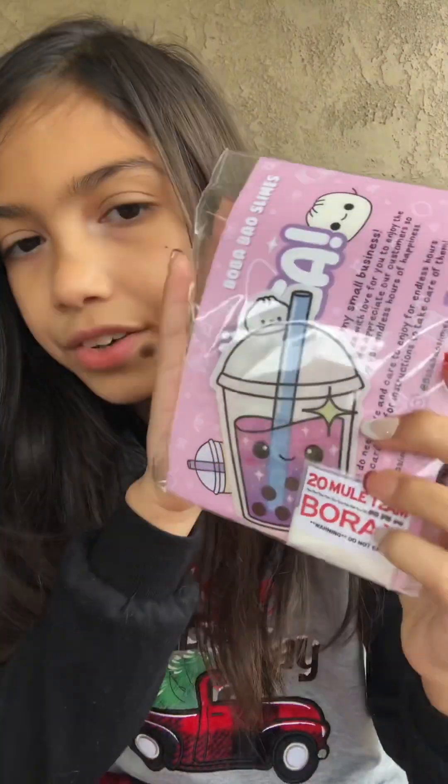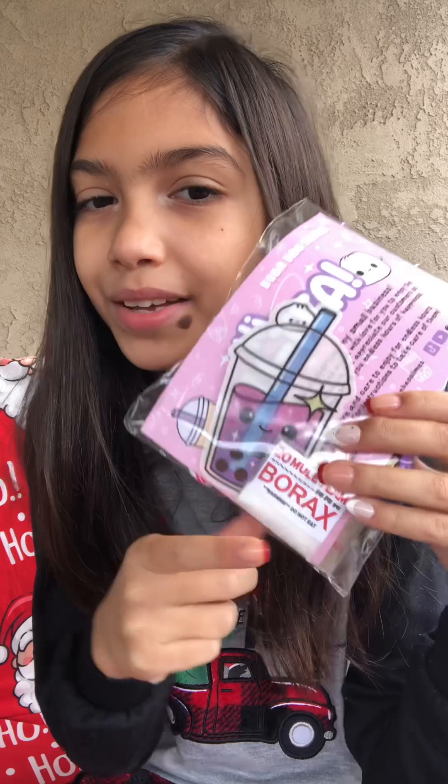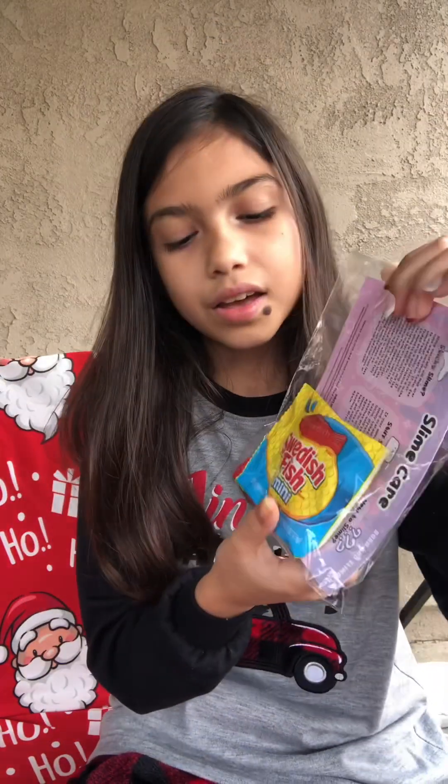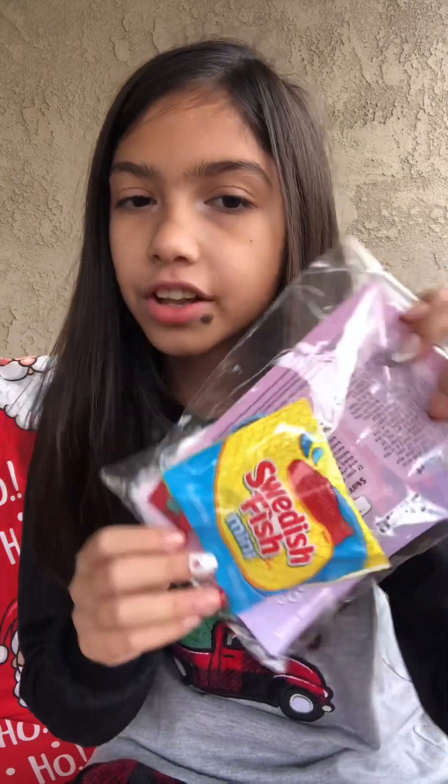This is the care card that comes with these. It comes with the slime care card, a little sticker — in this case it's a Galaxy Boba — a Borax pouch, some candies, and a fun little bracelet. I actually ordered twice from her shop for Christmas, so there's another one since I think she includes one of these in every order. There's another slime care card, and this sticker says You're a Bun in a Million. And it has Swedish Fish, a Dolly Rancher, and another cute bracelet. So that's from Boba Bow Slimes.